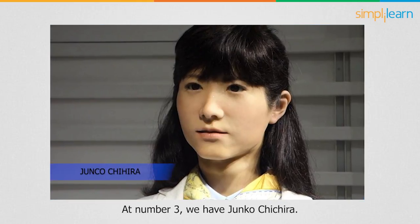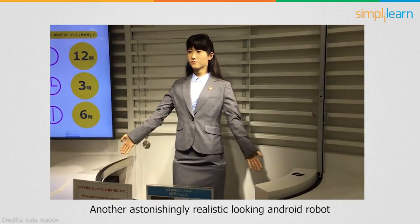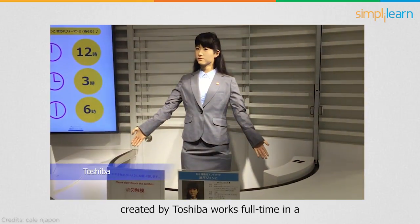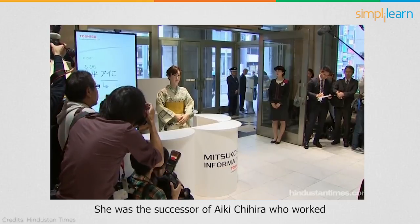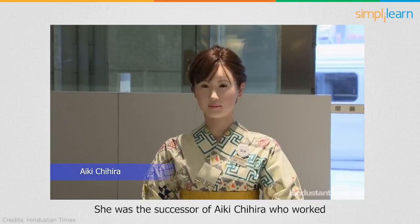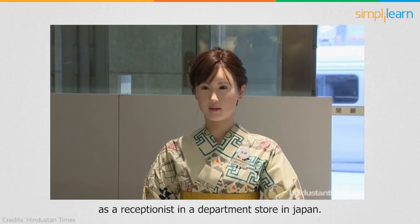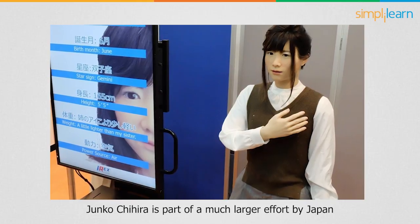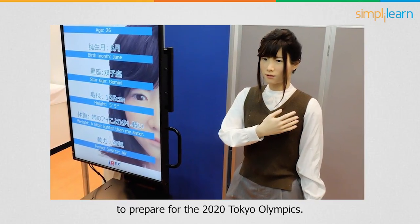At number 3, we have Junko Chichira, another astonishingly realistic-looking android robot created by Toshiba. She works full-time in a tourist information center in Tokyo and was the successor of Aiko Chichira, who worked as a receptionist in a department store in Japan. Junko Chichira is a part of a much larger effort by Japan to prepare for the 2020 Tokyo Olympics.